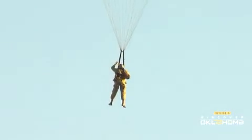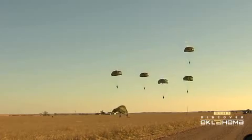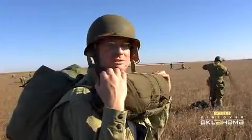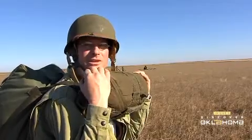It all went as planned. Everything opened. Everybody hit the landing zone. Time to savor the moment. It was good. The winds were real light. It was sunny. It was a beautiful day to jump. The LZ was huge. Everyone looked nice and tight, pretty close to right where they want to pick up. It was a good jump.